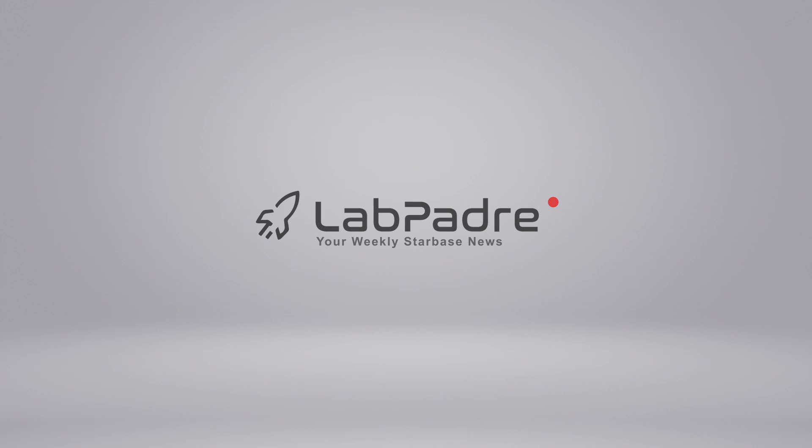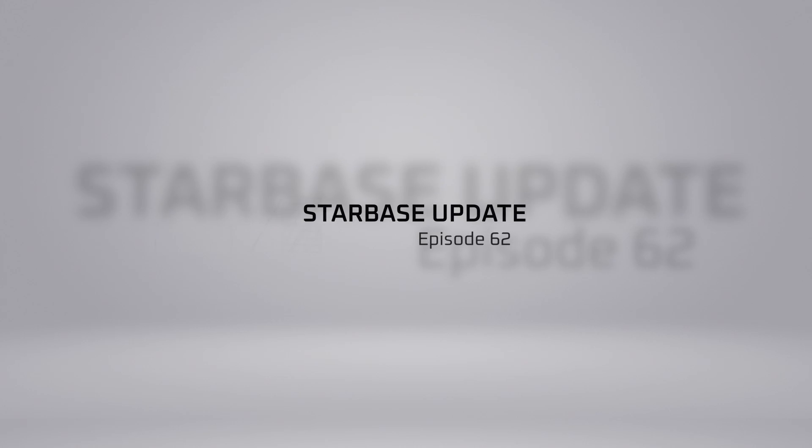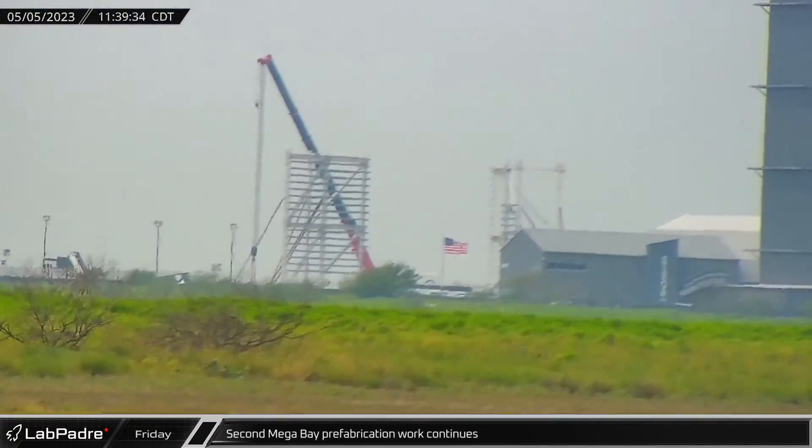Welcome back and thanks for tuning in to episode 62 of LabPadre's SpaceX and Starbase weekly updates. We've got quite a bit to cover today, so let's dig in.